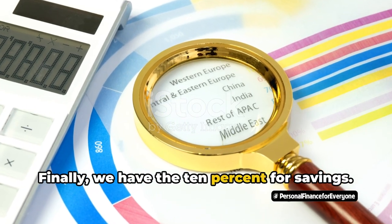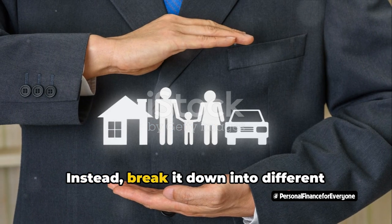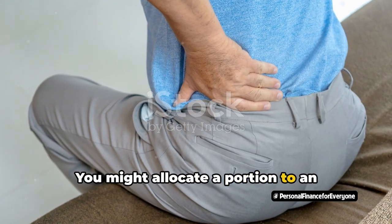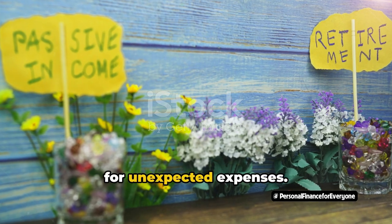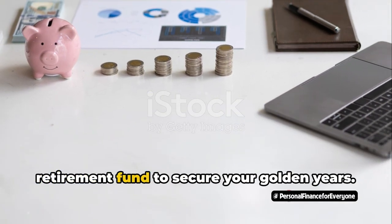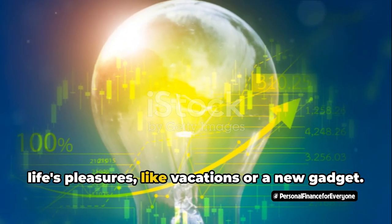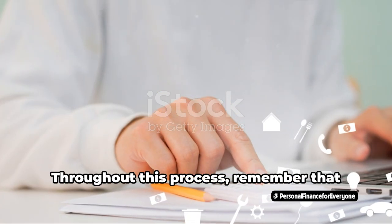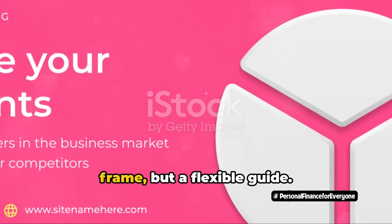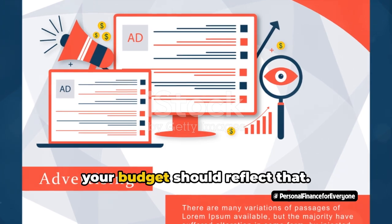Finally, we have the 10% for savings. This shouldn't be a one-size-fits-all category. Instead, break it down into different savings goals. You might allocate a portion to an emergency fund — a financial safety net for unexpected expenses. Another portion could go towards a retirement fund to secure your golden years. And don't forget to set some aside for life's pleasures, like vacations or a new gadget.